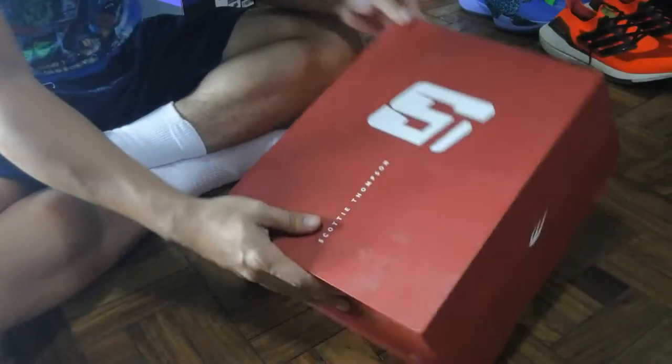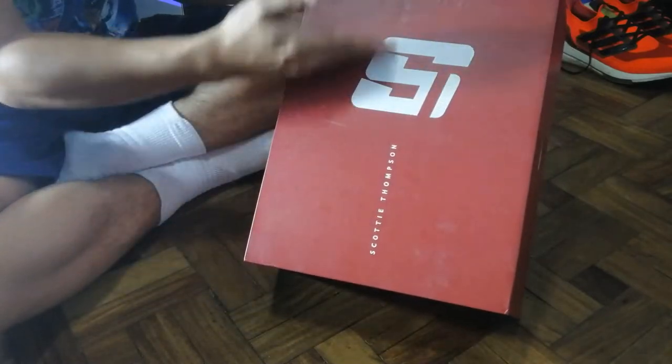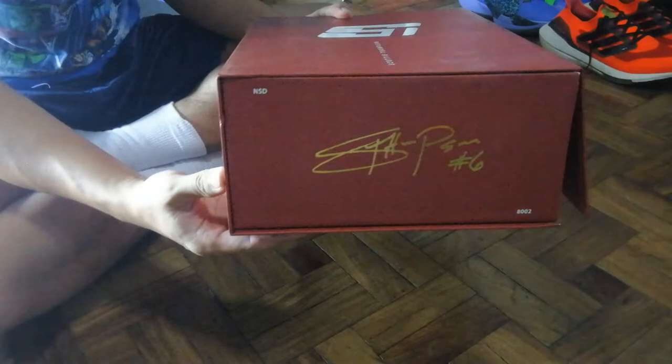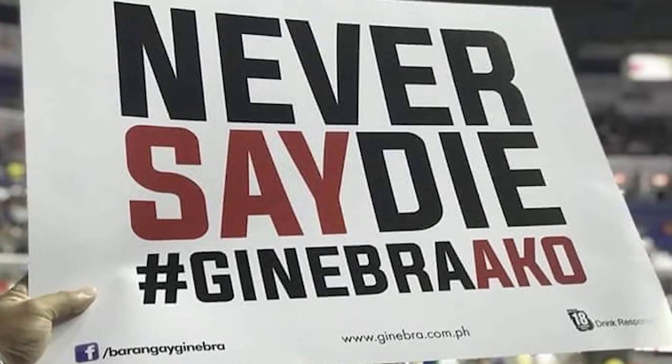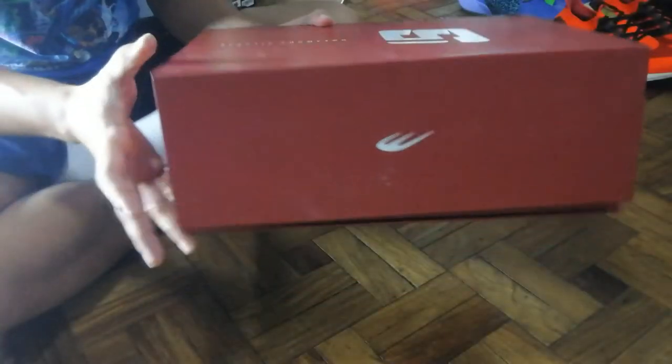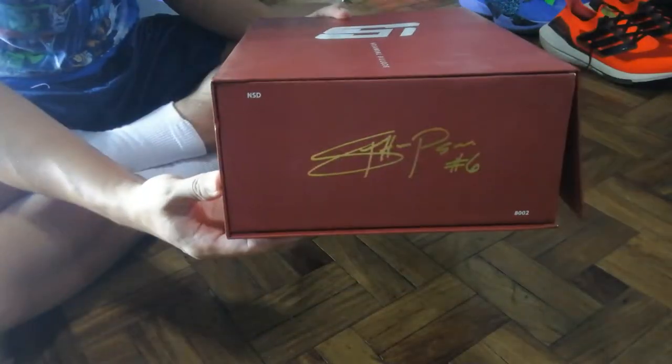We're already getting a box just like this. It's a very very nice box — as you guys just heard, it's a magnetic box. It's everything that you want to have in a premium shoe, and I just wish that Nike and other brands could do better. Anyway, going back to the box: it's a very elegant box which on the top says Scotty Thompson and has his logo, and on the sides it has his signature and also says NSD, which is the Never Say Die motto of the Barangay Ginebra team.